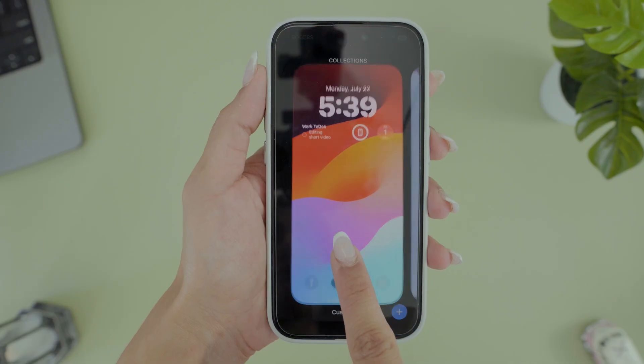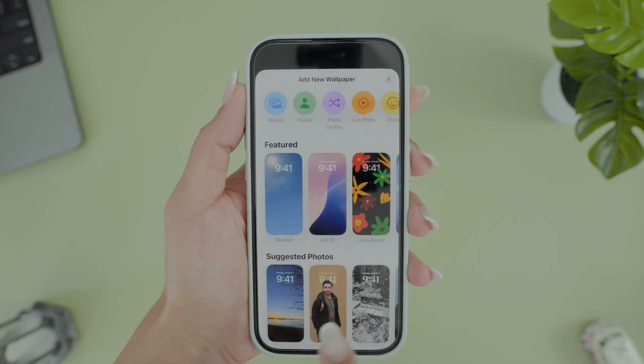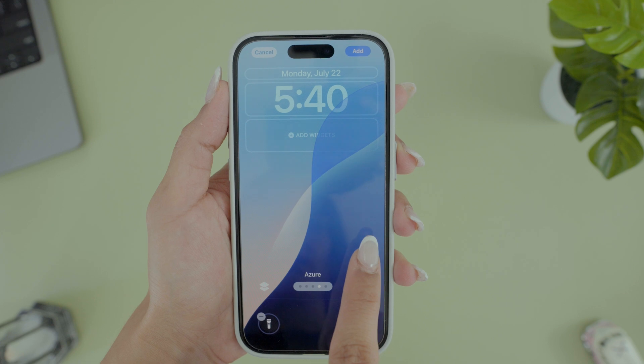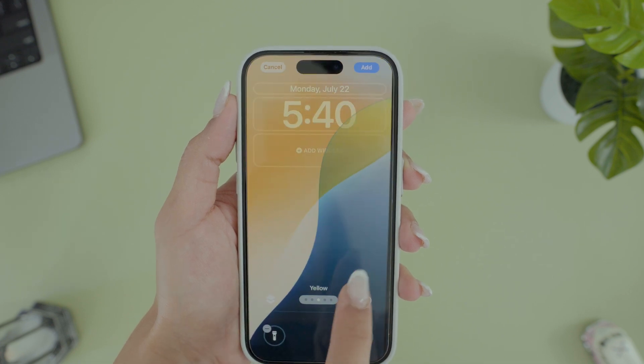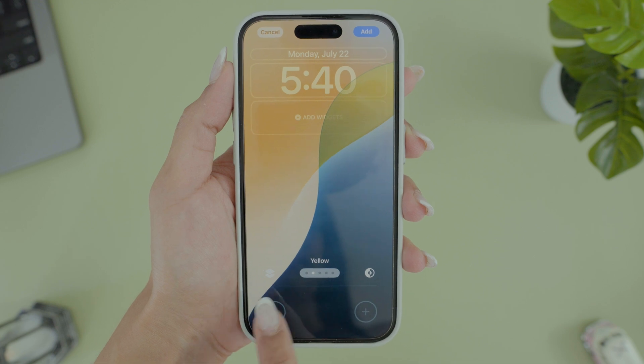You can now make your home and lock screen beautiful and efficient with tons of cool customization options. Tap and hold on the home screen, go to the wallpaper section, and you'll see a new set of wallpapers with different colors and also a cool dynamic wallpaper that changes.